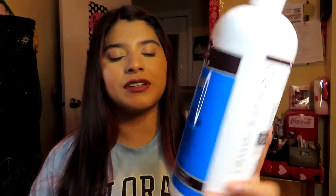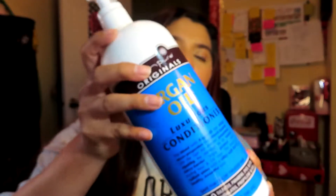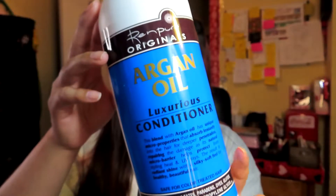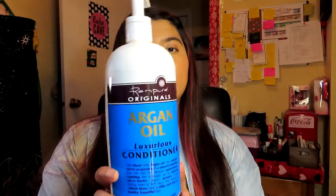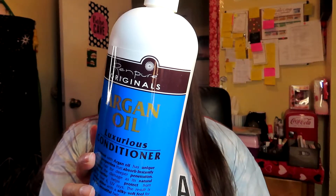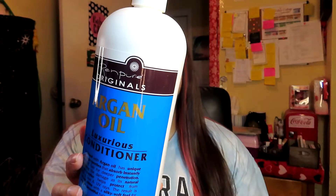The first thing I got out of this box is this conditioner by Renpure Originals Argan Oil Luxurious Conditioner, right here. I get this one from Walmart and I really like it — it was really moisturizing for my hair. This conditioner is supposed to moisturize your hair and return it to its natural, healthy state, and I feel like it does work.